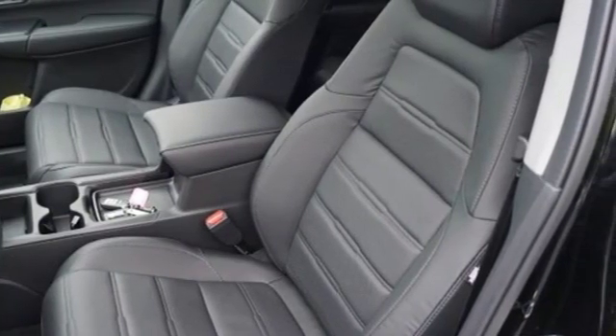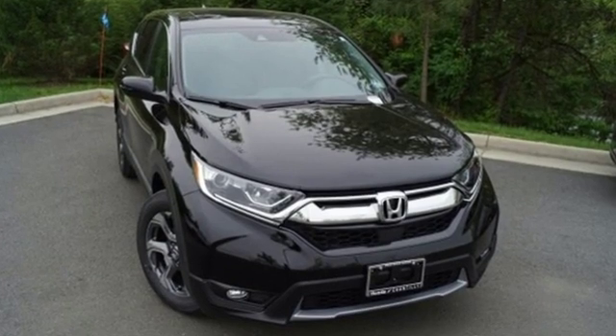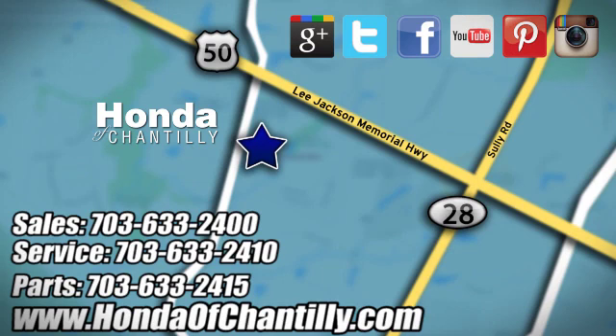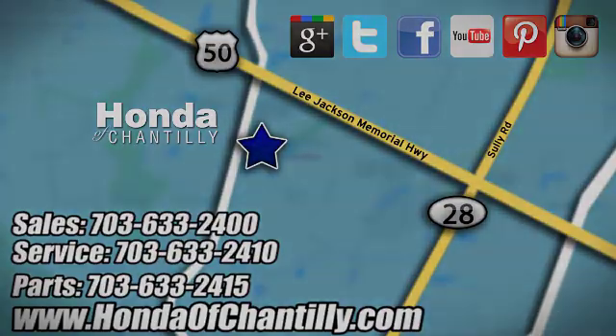It's a Honda, so longevity comes standard. There's even more to see in person. Take it for a test drive today. Honda of Chantilly — we're conveniently located just south of Dulles Airport at 4175 Stonecroft Boulevard in Chantilly.